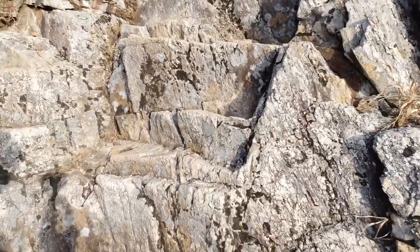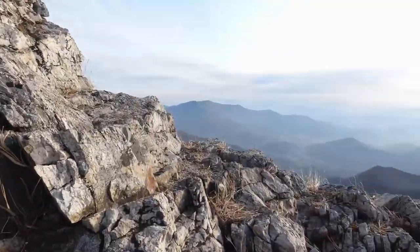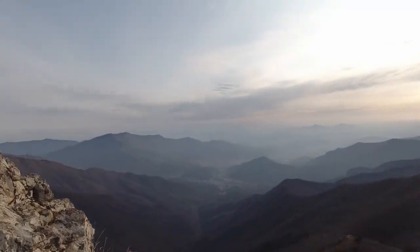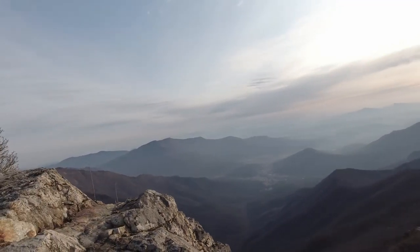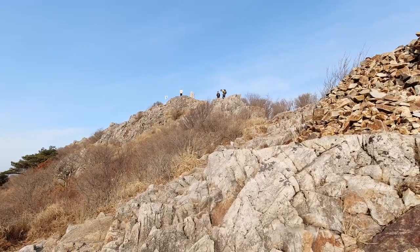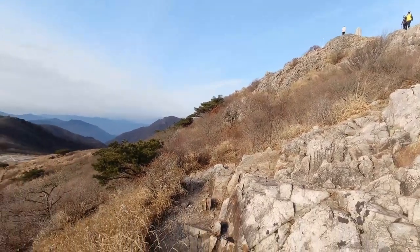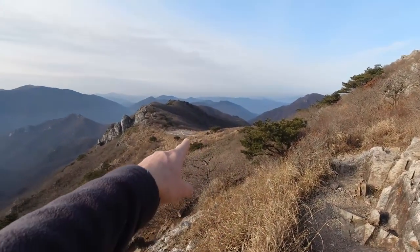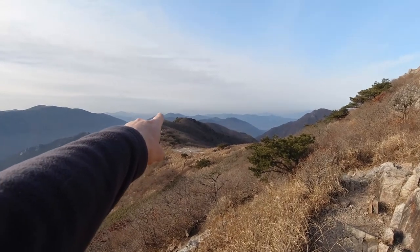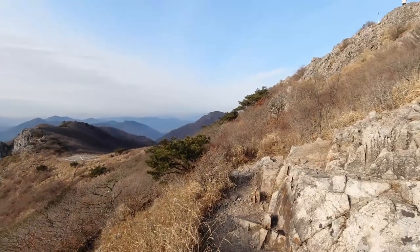There's a staircase chiseled out in the face of the mountain. Look at that view — there's always running blocks. There is the peak. It turns out the way to Unmunsan is to follow that ridge — that could be it over there. So that's what I'm going to do after taking a little rest, and we'll see how far we get.